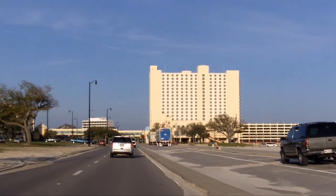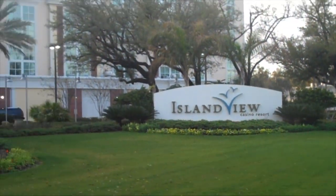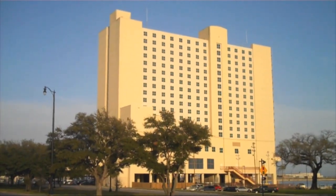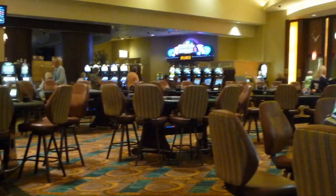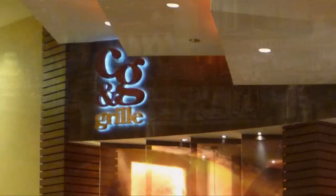Before heading off to Biloxi, you may want to drive a few miles from the airport to visit the Island View Casino Resort, which is Gulfport's only casino property. Island View has a 560-room hotel and a 78,000-square-foot land-based casino. There are also four restaurants, including a steakhouse, a buffet, a grill, and a coffee shop.